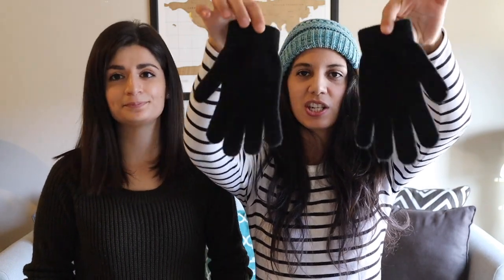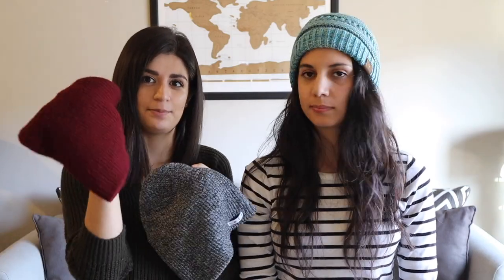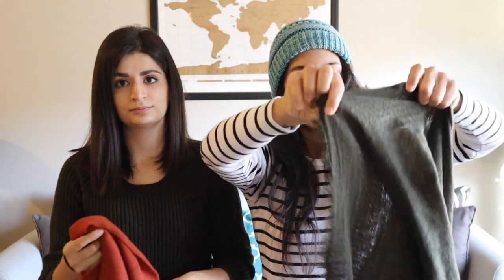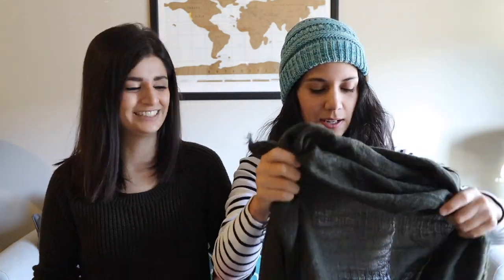Up next are our accessories. We're bringing some mittens — we might swap these out for waterproof ones, but for now these will do. We're each bringing a beanie as well, going with our color scheme of gray. We also got these big oversized scarves that unfold — we can use them to wrap around our shoulders, as a blanket on the airplane, and obviously as a regular scarf.